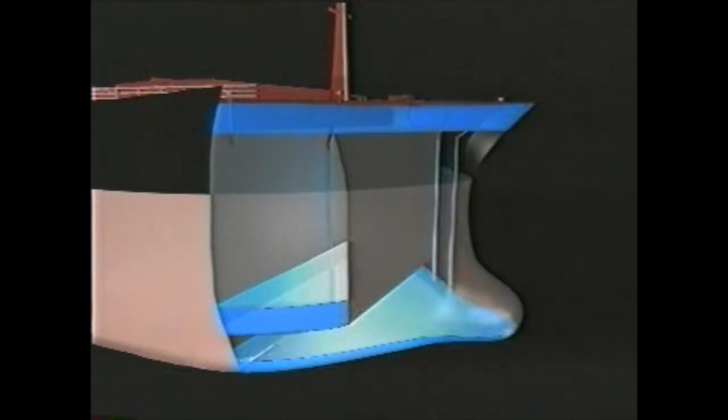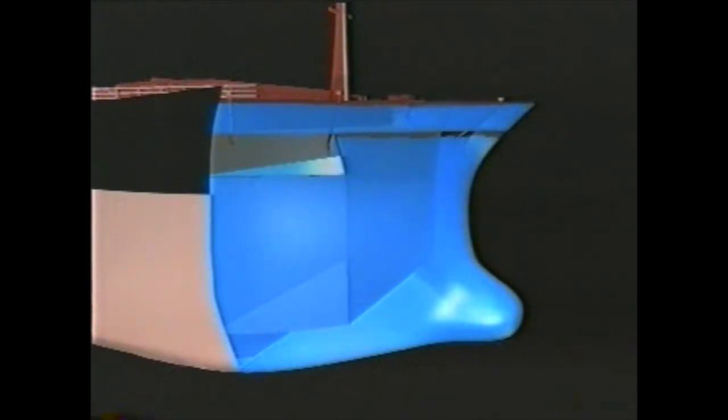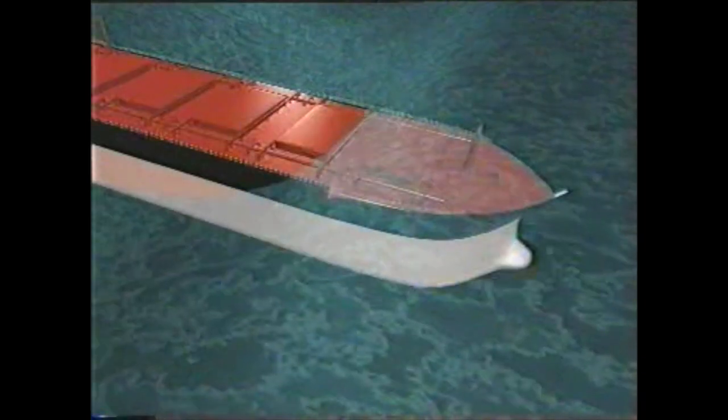The forepeak ballast tank takes on water with every wave, and in some 12 hours is more or less filled. The vessel becomes more sluggish, and 25-metre waves sweep over the bow, putting pressure on the first three to four hatches.